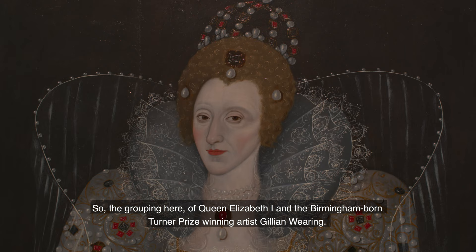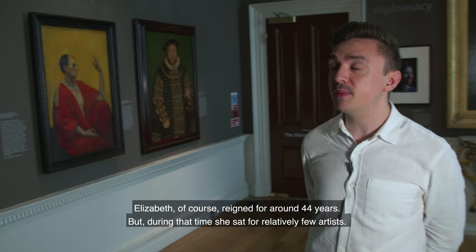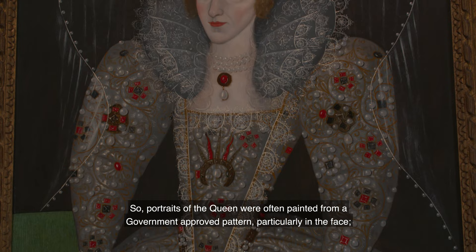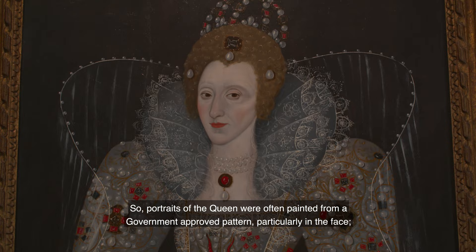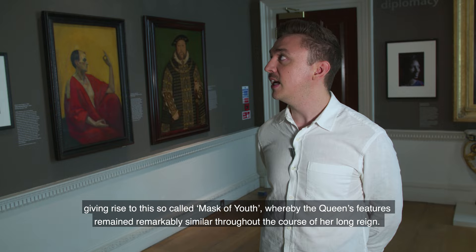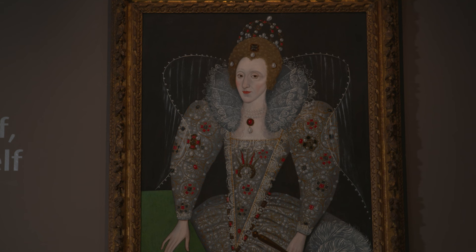Another of the key themes we're exploring through the exhibition is the notion of the public versus the private persona. The grouping here of Queen Elizabeth the First and the Birmingham-born Turner Prize-winning artist Gillian Wearing is a good example. Elizabeth reigned for around 44 years, but during that time she sat for relatively few artists, so portraits of the Queen were often painted from a government-approved pattern — particularly in the face — giving rise to the so-called mask of youth, whereby the Queen's features remained remarkably similar throughout her long reign and she appeared ageless and otherworldly. Very much a public image that's been constructed.